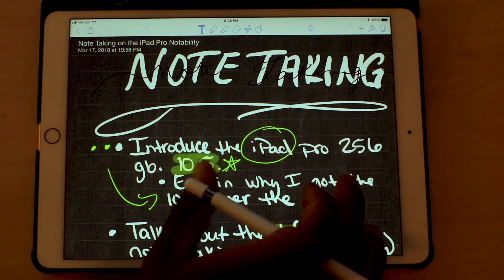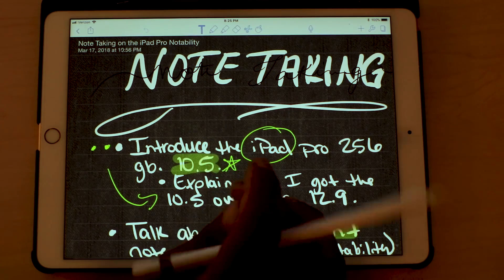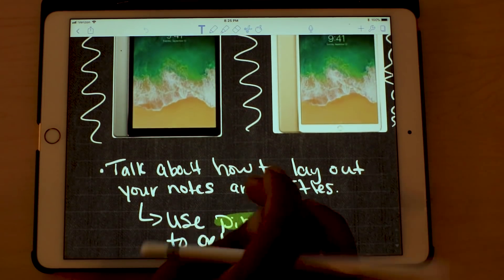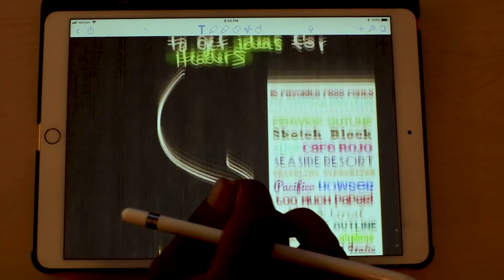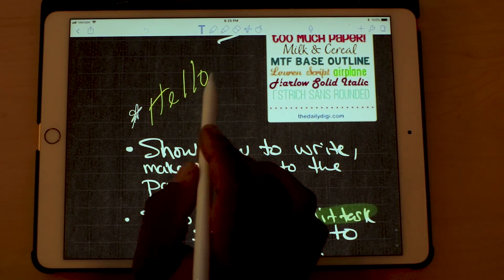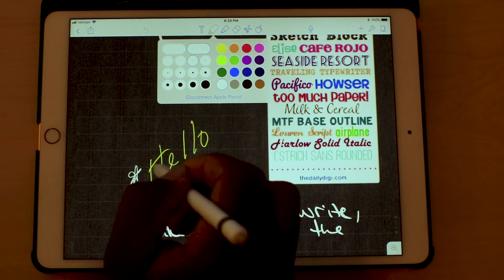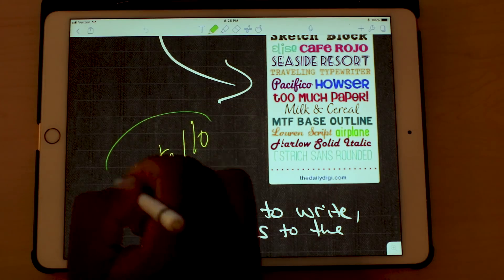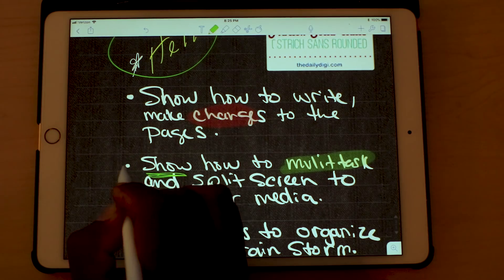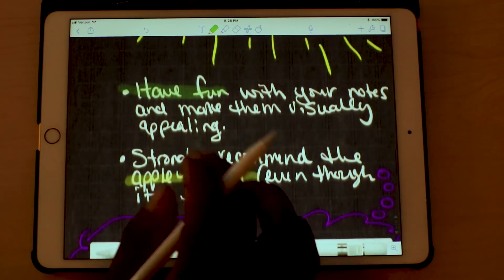Here's one where I did a creative title and took some different notes with added photos. You can highlight things to show different parts of your notes. Like if you see the word 'hello' and want to circle it in green, you can do that — just to put emphasis on different words and really highlight the things you want to emphasize.